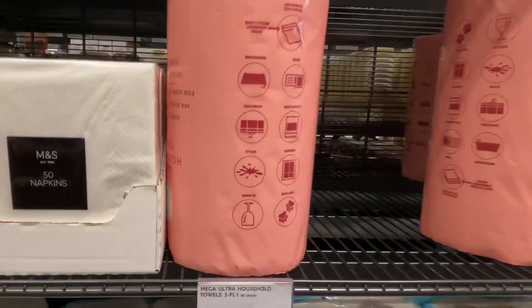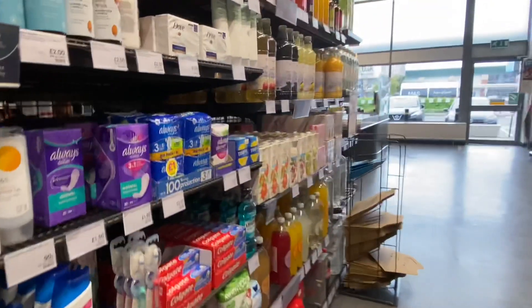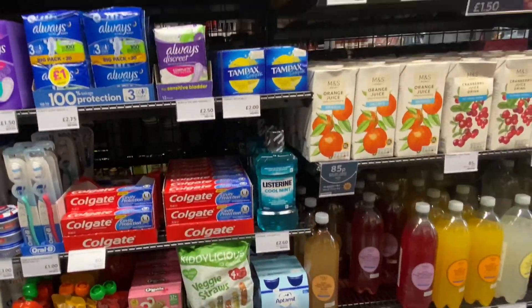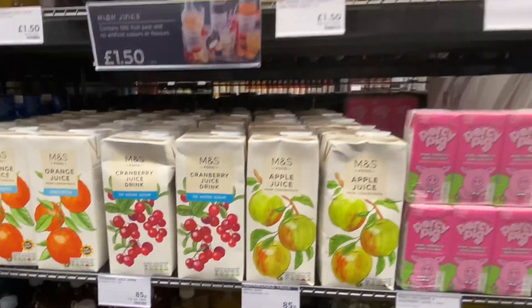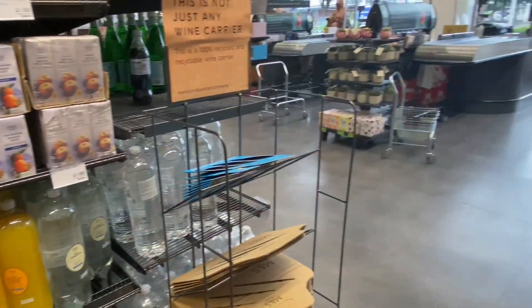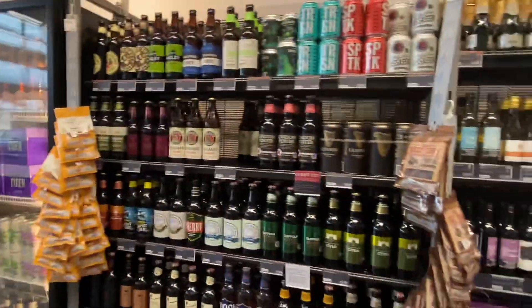Tissue paper, two pound. Toothpaste. I don't know what else you want me to show you. And then we've got juices — that's not bad. Apple juice and all. And then we've got beer on this side.